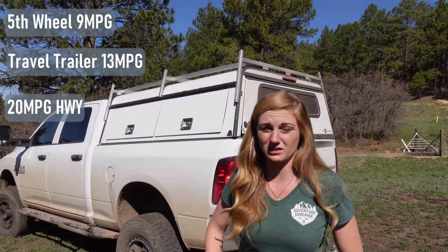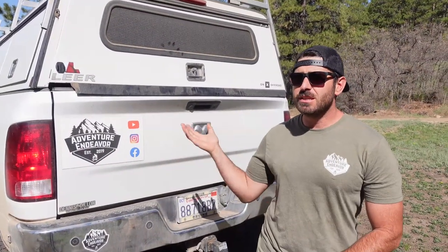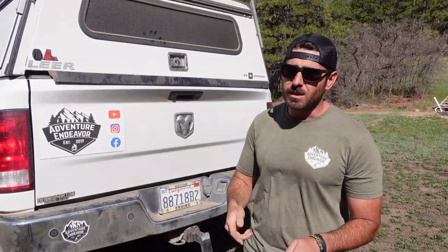On 35-inch tires doing highway miles we get up to 20 MPG, and the highest we've seen is 24 MPG, which is pretty good for a truck this size. This is a 2016, roughly two years into having a DEF system, and the DEF system - the whole truck in general - has been extremely reliable. It has 100,000 miles with only routine maintenance, which is great.